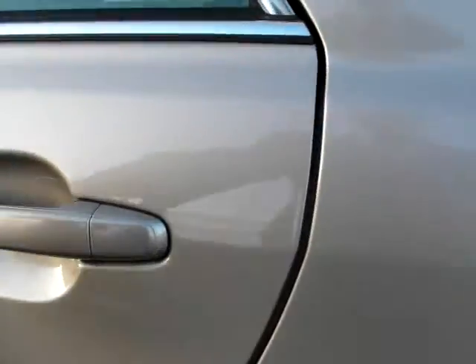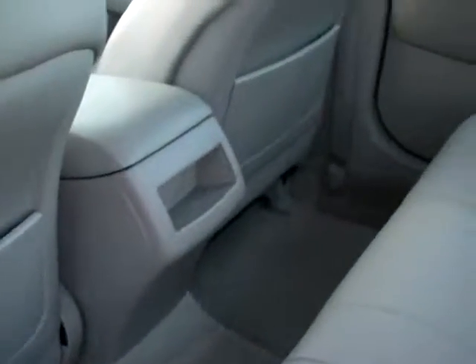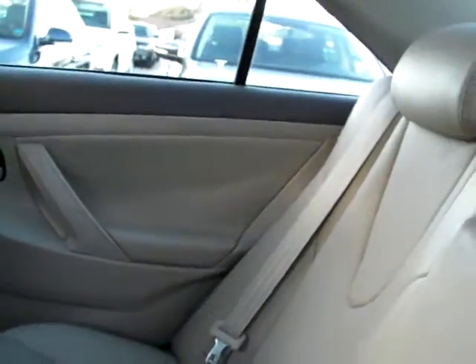Just popping open this door here, you can see that the rear seat has lots of space — the Camry is a great family vehicle. The seats are in really nice condition: they're not stretched or worn, not stained — they're in really lovely shape.